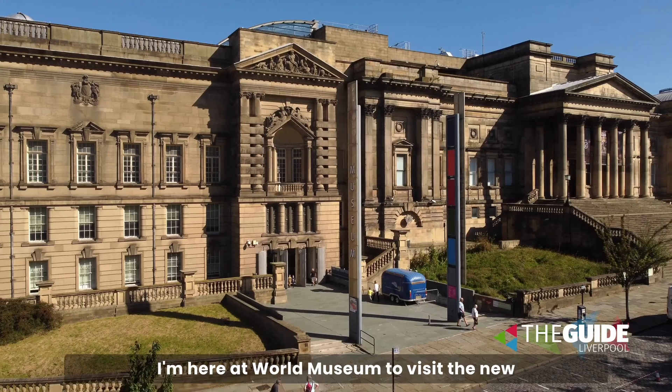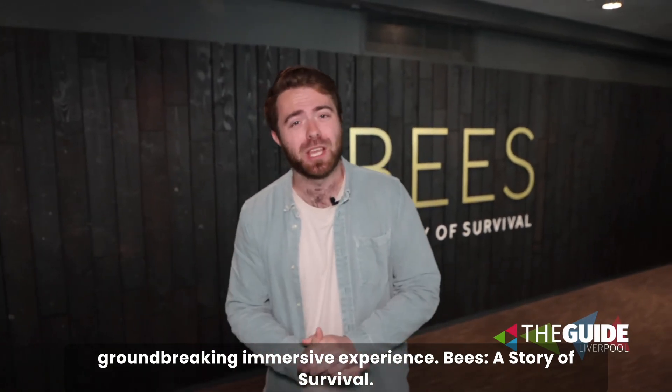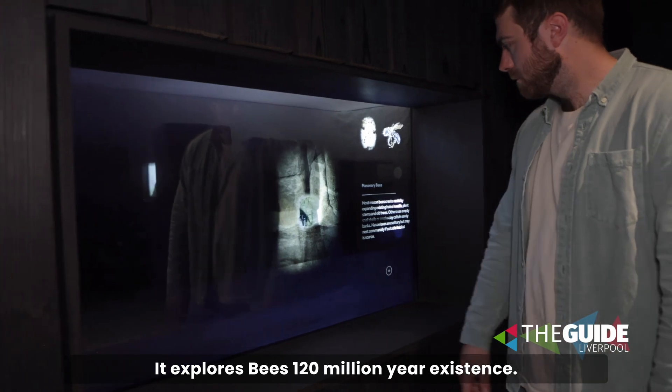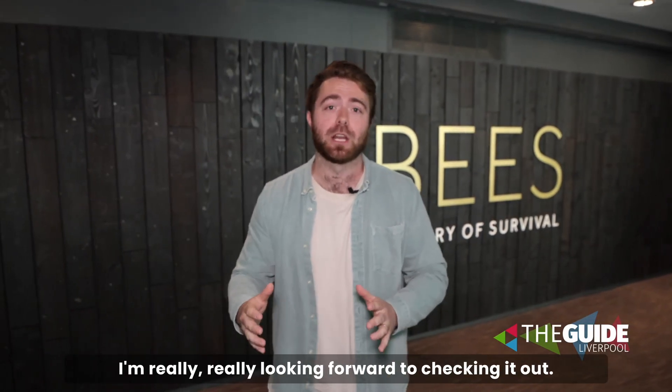I'm here at World Museum to visit the new groundbreaking immersive experience, Bees: A Story of Survival. It explores these 120 million year existence. This one is going to stimulate all the senses and I'm really looking forward to checking it out.